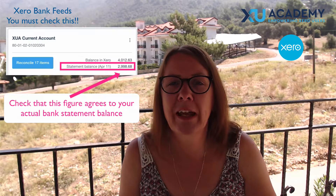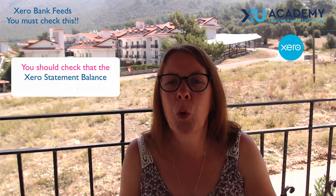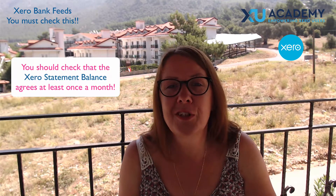Then I want you to check that that bank statement balance agrees to your actual bank statement balance. Hopefully it does and that is brilliant. But I also want you to commit to checking this on a regular basis — at least once a month. If it doesn't balance, what do you do?